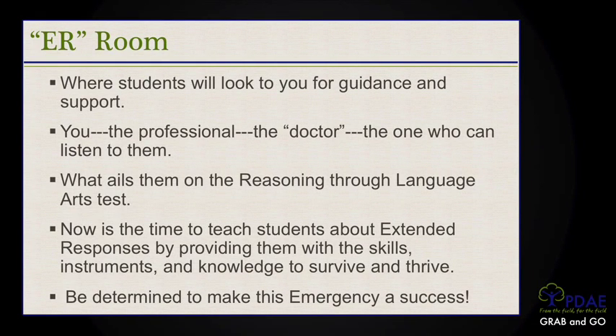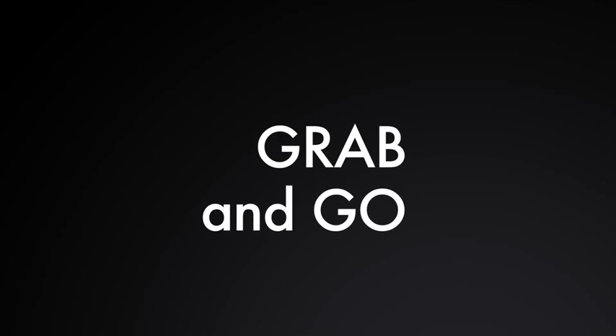When we look at this ER room, this is where our students are going to look to you for guidance and support — you, the professional, the doctor — the one who can listen to what ails them on the Reasoning Through Language Arts test. Now is the time to teach students about extended responses by providing them with the skills, the instruments, and the knowledge to survive and thrive. Be determined to make this emergency a success. I hope you enjoyed this Grab and Go segment. Please check the website for additional handouts and practice. Thank you for tuning in to these GED Grab and Go's. These video segments are designed to give you, our teachers, information and ideas to use in the classroom as you prepare students for the new test. Stay tuned because there's more coming your way.